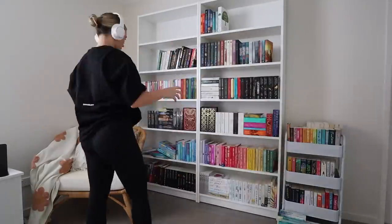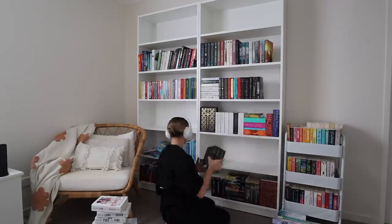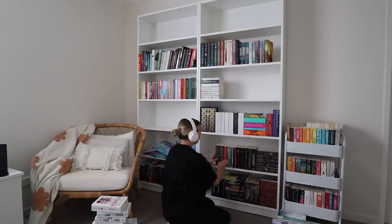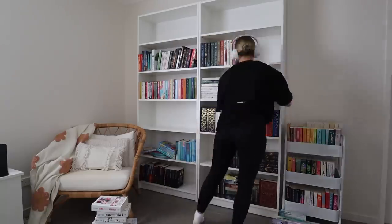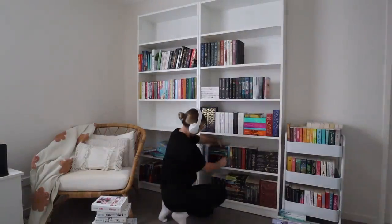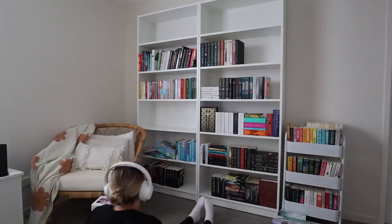At this point you might look at the shelves and think, nice, you're like 70 or 80 percent of the way done. And then I was like, you know what, I hate it, and I'm going to reorganize the entire thing. It was at this moment where I thought, what the heck am I going to do — but then I figured it out.